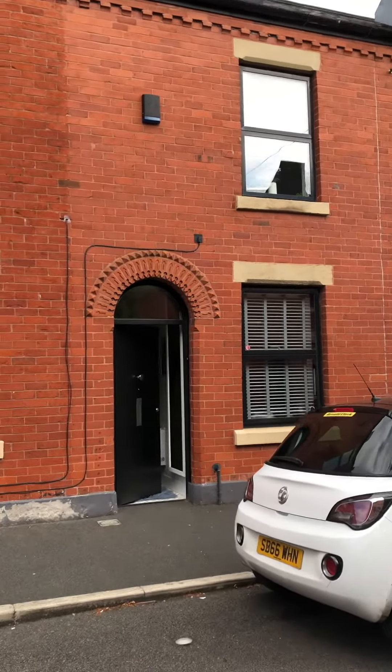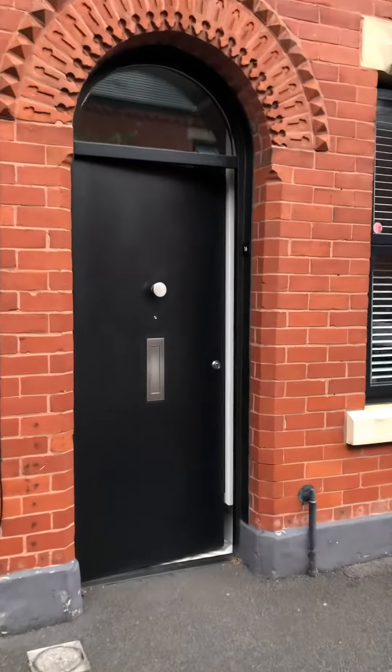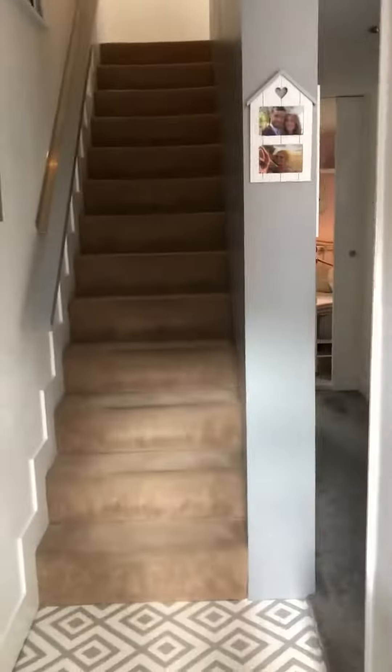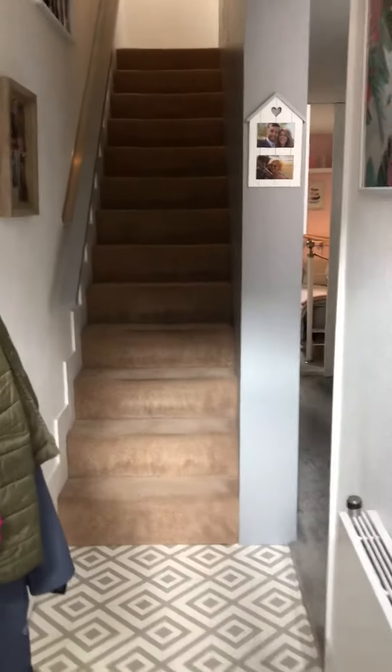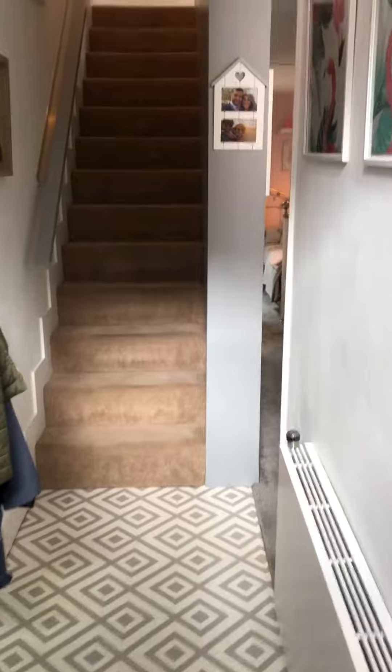Hello, and today we're at a new property on the award-winning Chimney Pot Park development in Salford. The property is a two-bedroom terrace which is truly stunning throughout. The property has been redecorated recently with new flooring, carpets and whatnot as well.